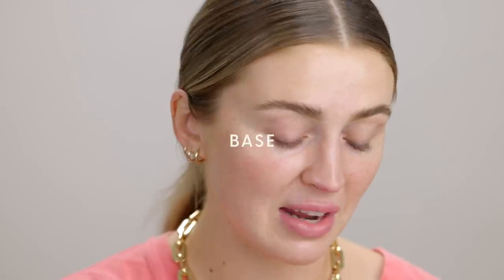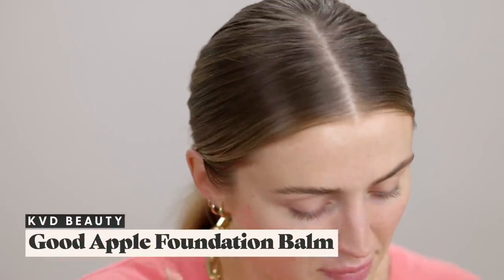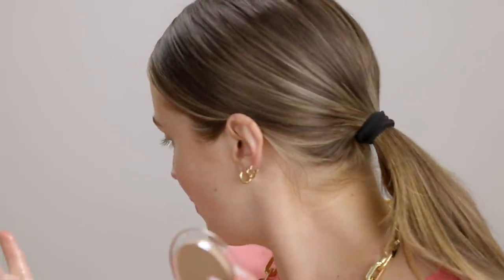Starting with the base — I am certain I am the last person on the planet to review the new KVD Beauty Good Apple Foundation Balm, the skin-perfecting foundation balm. The reason is it was truly sold out since day one at Sephora Canada. I've been refreshing the Sephora website constantly, seeing it all over TikTok, YouTube, and Instagram. Last week I refreshed and two shades — two medium shades — came back in stock.